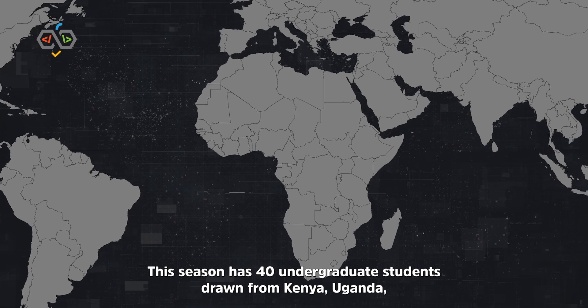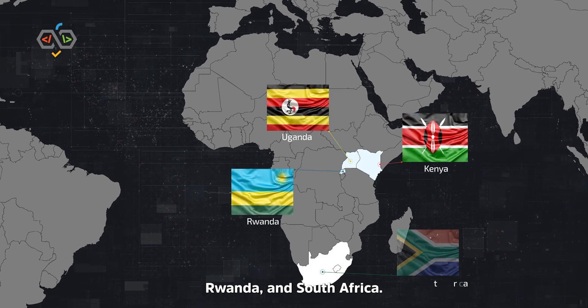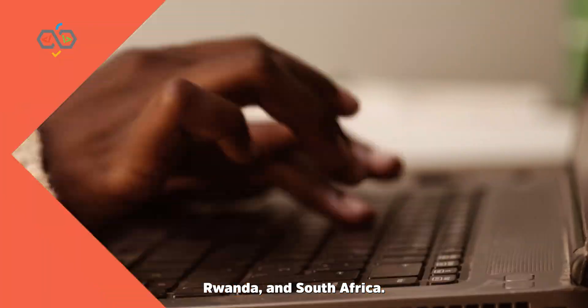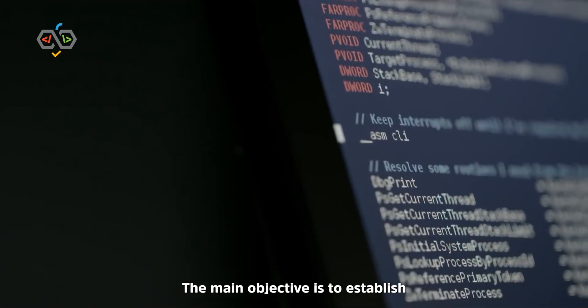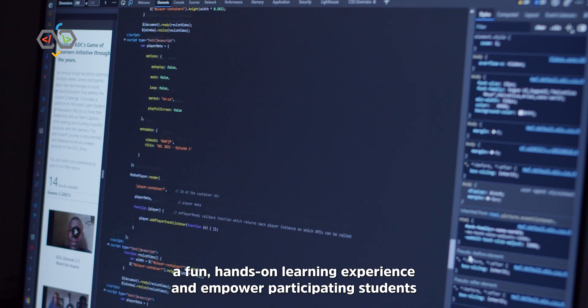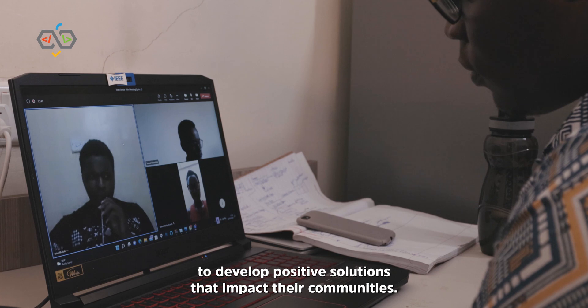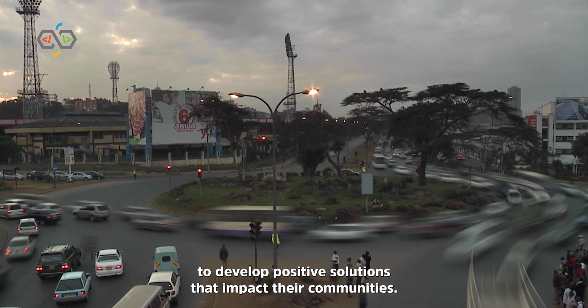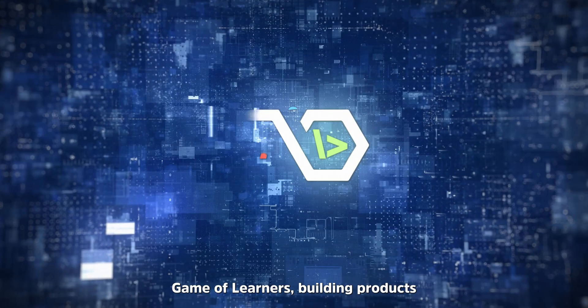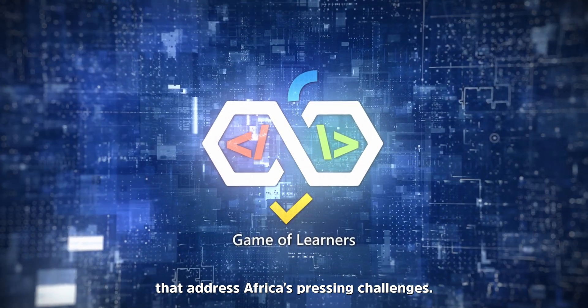This season has 40 undergraduate students drawn from Kenya, Uganda, Rwanda and South Africa. The main objective is to establish a fun, hands-on learning experience and to empower participating students to develop positive solutions that impact their communities. Game of Learners — building products that address Africa's pressing challenges.